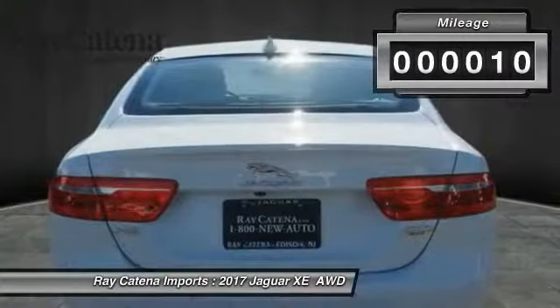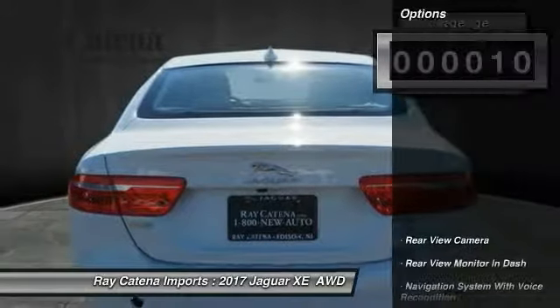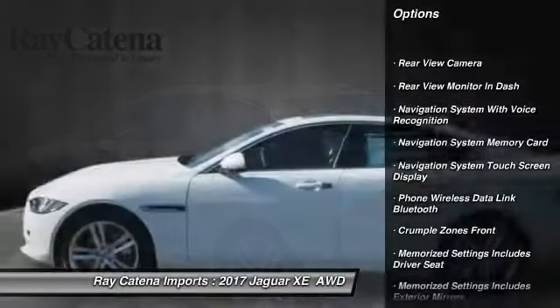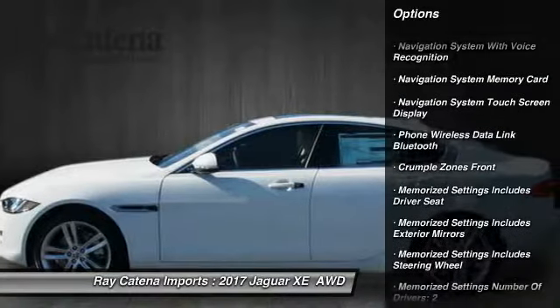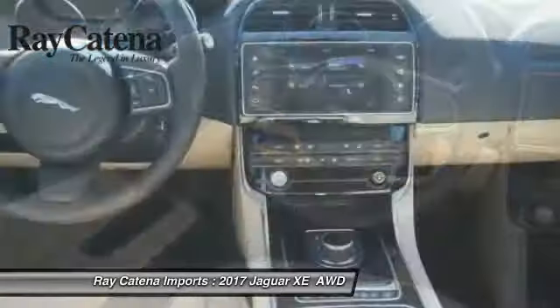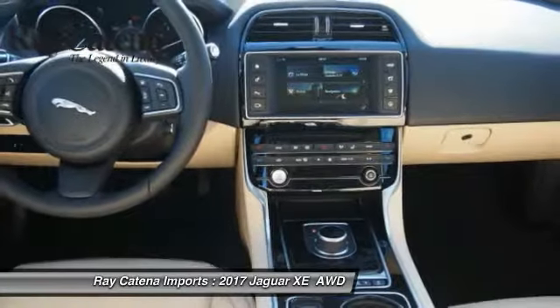This vehicle has less than 100 miles. Here are some of this vehicle's great options: traction control, cruise control, child safety locks, clock, heated steering wheel, trip computer, compass, trip odometer, power brakes, daytime running lights.